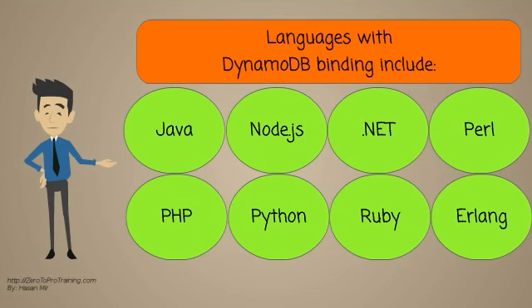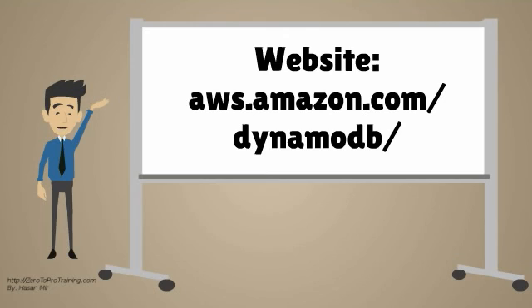Languages with DynamoDB binding include Java, Node.js, .NET, Perl, PHP, Python, Ruby, and Erlang. The official website for DynamoDB is aws.amazon.com/DynamoDB.